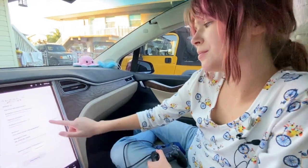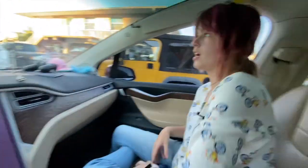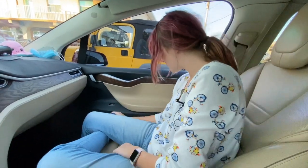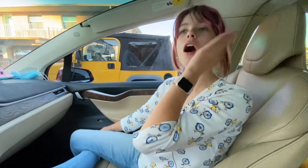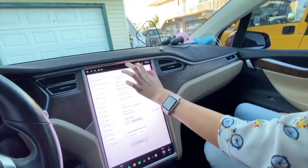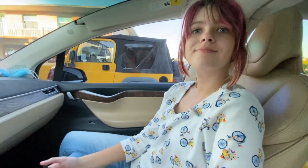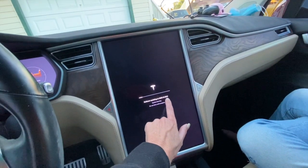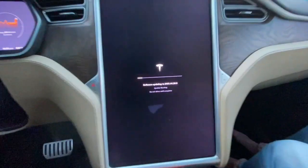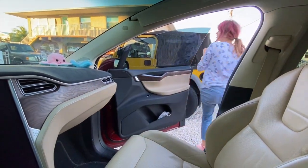Even though the Tesla customer service rep told me there were no known issues with the game. Okay, well we have a software update now, so let's get it loaded and maybe it'll fix the game. This is version 30.8 — our existing one is 30.7 — so it might not be that much, maybe just minor bug fixes.